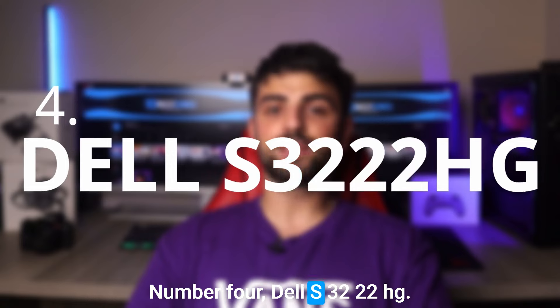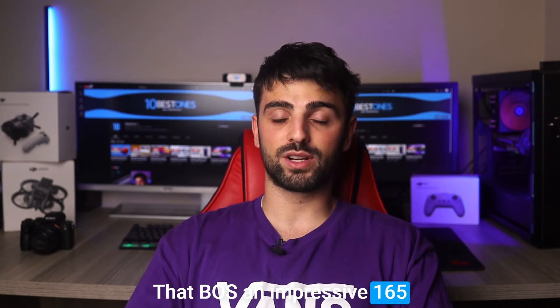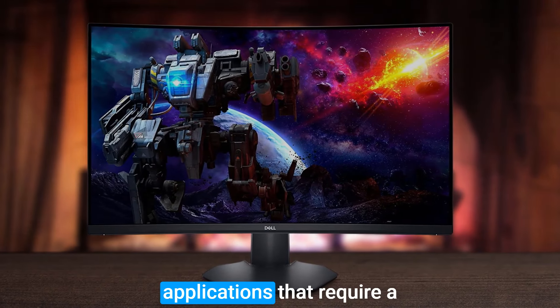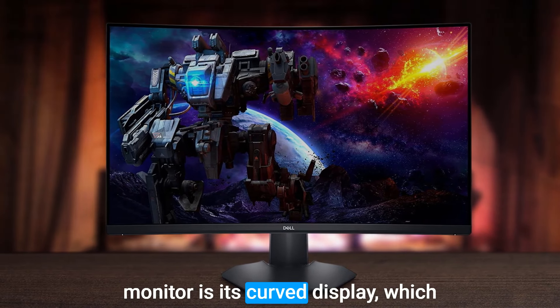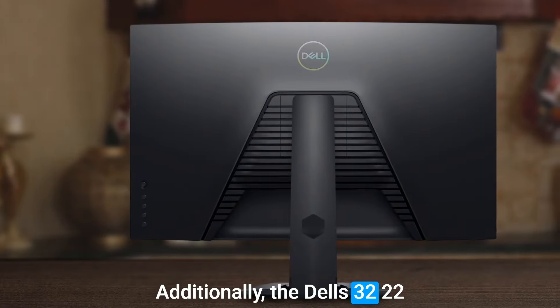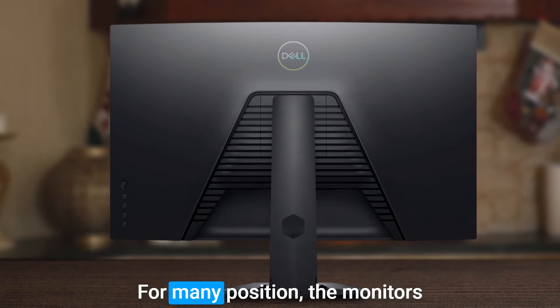Number 4: Dell S3222HG. The Dell S3222HG is another excellent 32-inch monitor that boasts an impressive 165Hz refresh rate and a fast 4ms response time, making it ideal for gaming and other applications that require smooth and responsive gameplay. One of the standout features is its curved display, which provides a more immersive and comfortable viewing experience. Additionally, the Dell S3222HG's wide viewing angles ensure clear and vibrant visuals from many positions.